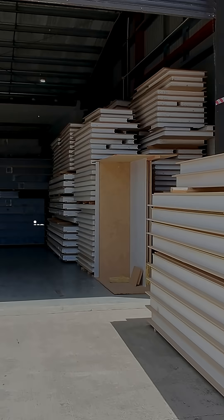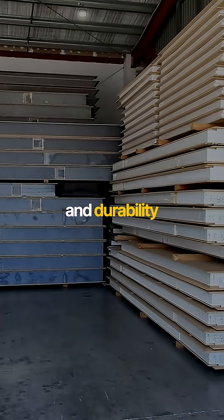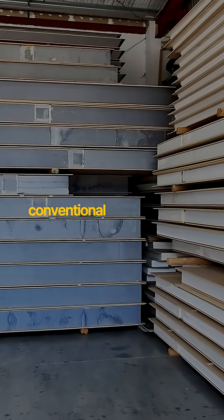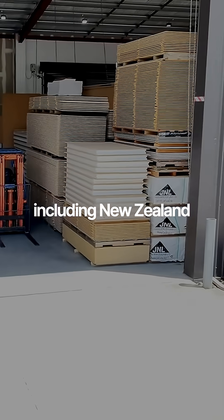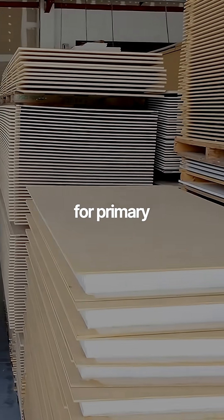SIPP panels used in compliance systems are designed to meet the same structural and durability requirements as conventional timber framing, including New Zealand Building Code durability periods of up to 50 years for primary structural elements.